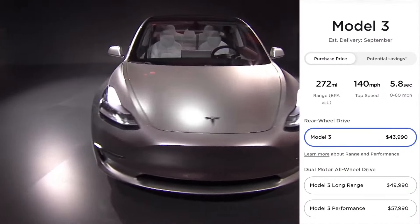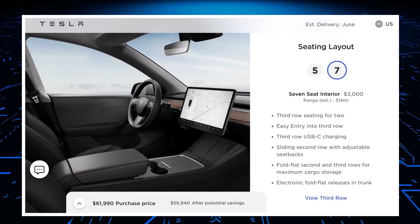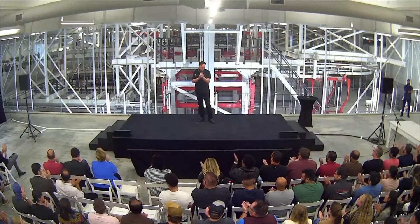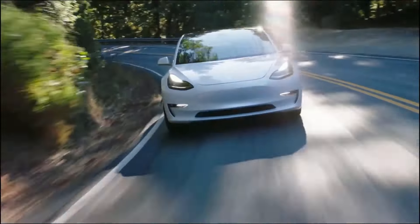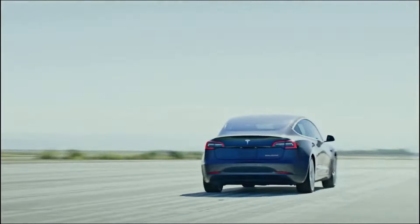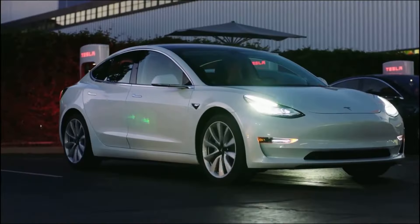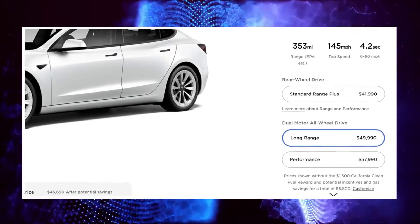The Model 3 and Y base price has increased for the second time in a month, while the Model X and S have increased by $5,000. Tesla has a reputation for changing prices more often than most automakers. Earlier this month, Tesla quietly raised the price of every Model 3 and Model Y trim, and a few weeks later the price crept up again. Tesla's online configurator reveals the Model 3 Standard Range Plus has increased from $41,990 to $43,990 — an increase of $2,000 — meaning the base price has risen by $4,000 in just a few weeks.